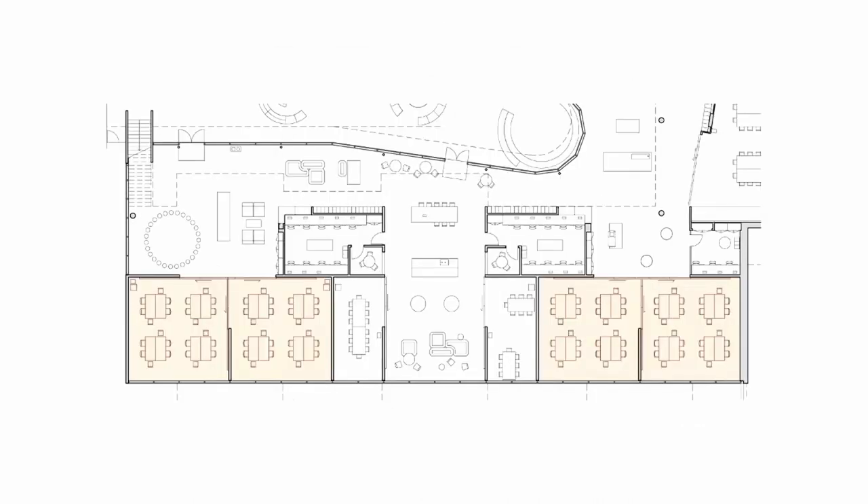Five of the learning precincts are also home to the ten school houses. Each precinct is composed from a spatial kit of parts that includes flexible learning labs, learning incubators, a wide variety of informal learning settings, two house offices and a learning support office.